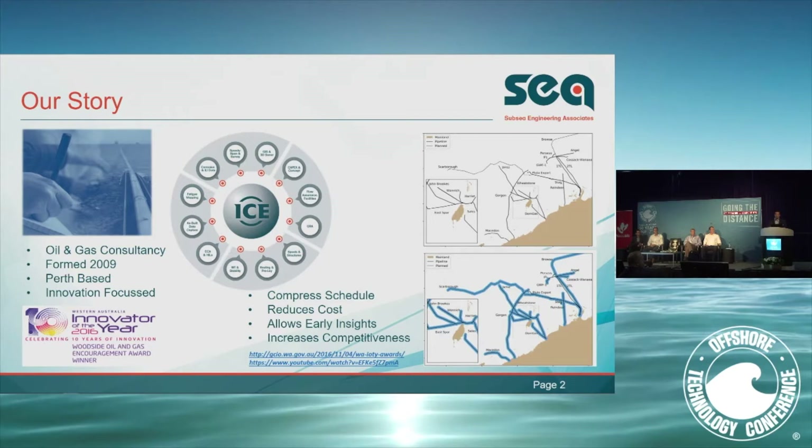Most importantly, it allows you to gain early insights into your project where you might not have spent enough time or effort in engineering. You do the detailed engineering, gain greater insights, and — more importantly — it allows the project to gain a competitive edge: can we go to market early, secure contracts early, freeze the design earlier? This is delivering benefits for both us as a company and our clients.